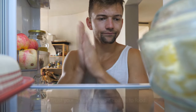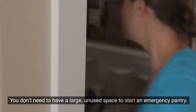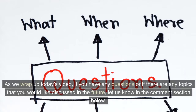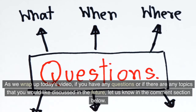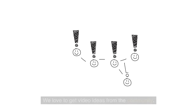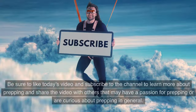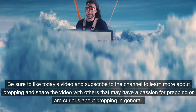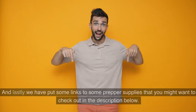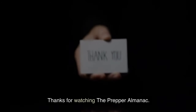Trust your senses when it comes to food — if it smells off, don't eat it. You don't need a large, unused space to start an emergency pantry; a closet can work well. If you have any questions or topics you'd like discussed in future videos, let us know in the comments below. Be sure to like today's video, subscribe to the channel, and share it with others who may have a passion for or curiosity about prepping. We've also put links to some prepper supplies in the description below. Thanks for watching the Prepper Almanac.